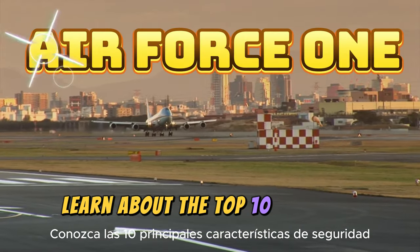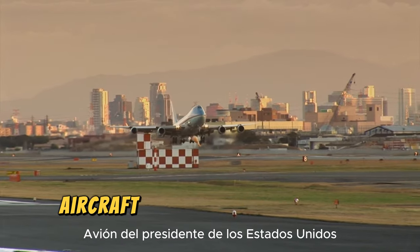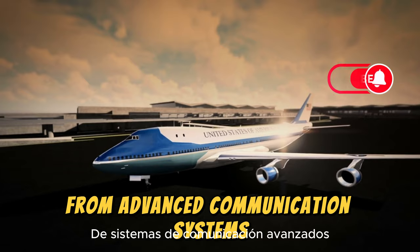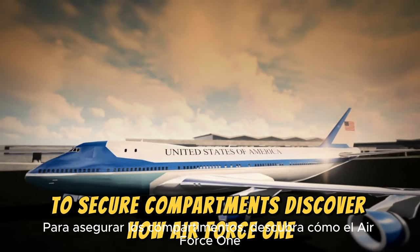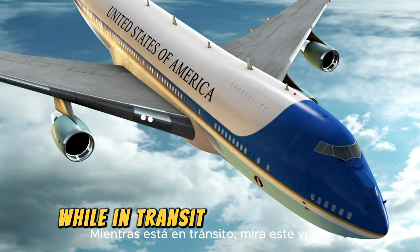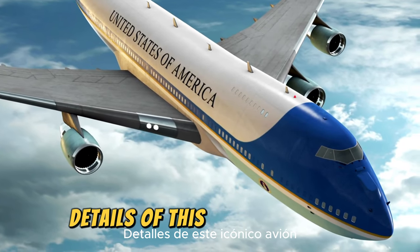Learn about the top 10 security features and protective measures implemented on Air Force One, the official aircraft of the President of the United States. From advanced communication systems to secure compartments, discover how Air Force One ensures the safety and security of the President while in transit. Watch this video to explore the intricate security details of this iconic aircraft.